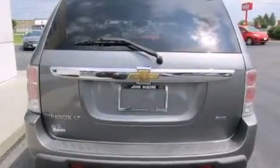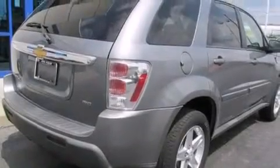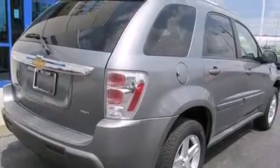A driver airbag, rear seat childproof door locks, air conditioning, full power accessories, and a sunroof enables you to fill the cabin with fresh air at the push of a button.